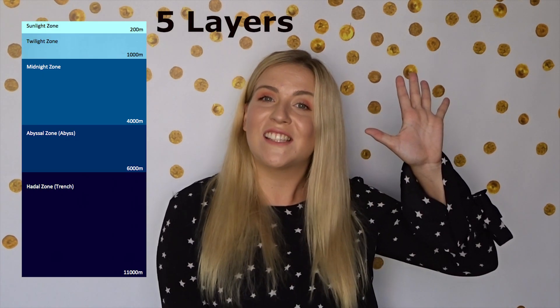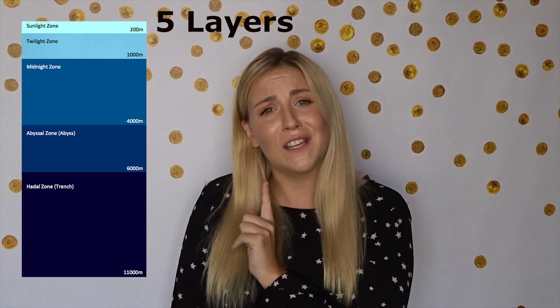G'day everyone and welcome back to my corner where we learn about all the amazing things around us. I hope you are all really, really well today. Recently on Courtney Carrot's Corner, we've learnt about all five layers of the ocean, which was really, really cool.